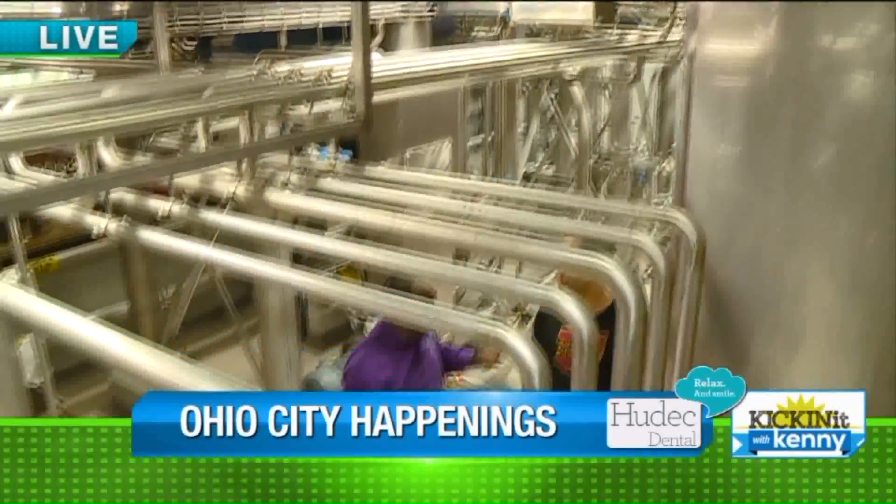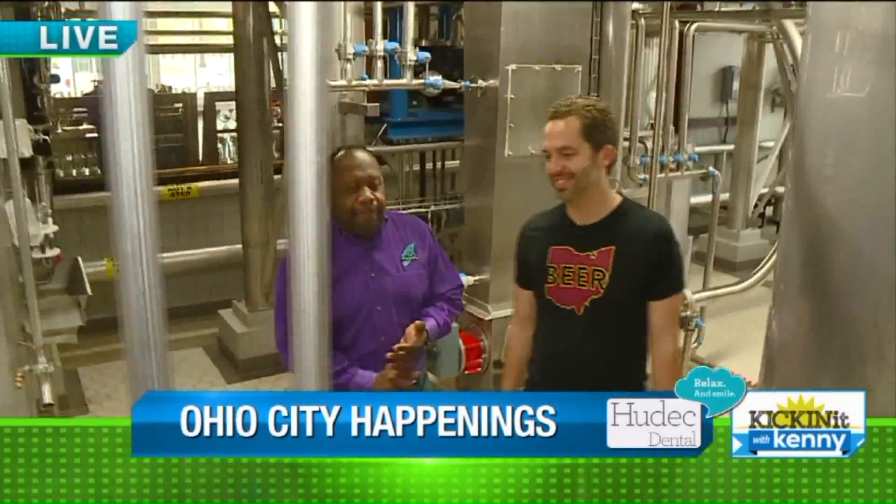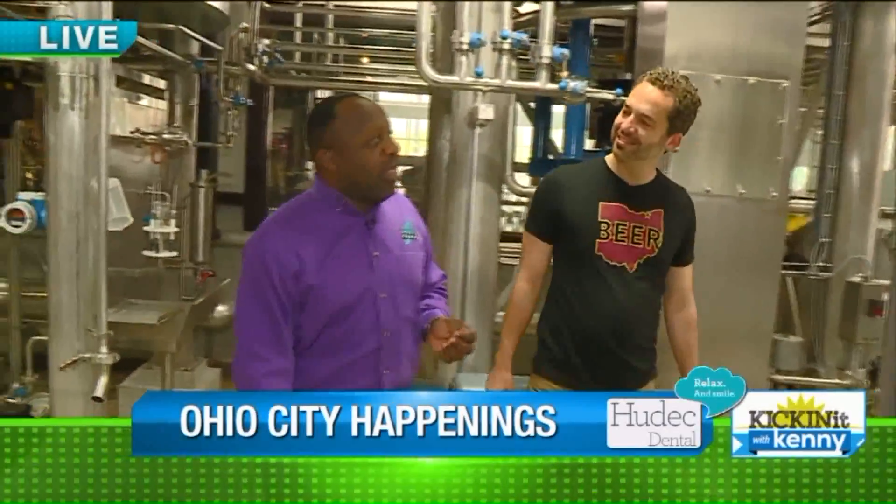We have all the new parking spaces and we're very happy about that. We're here previewing two events. One is the Inter-Urban Street Festival, and during that event, people will be able to tour this amazing beer facility.